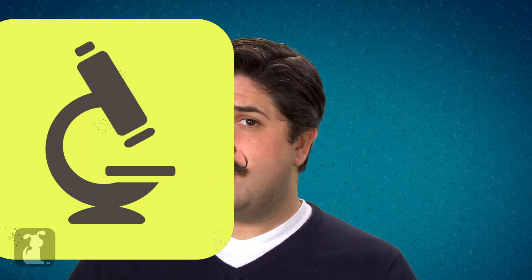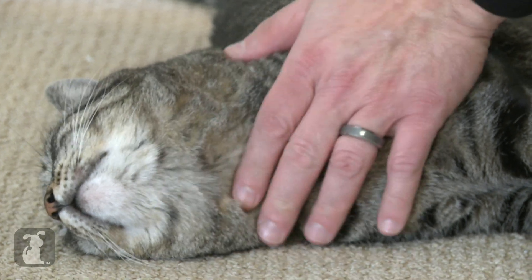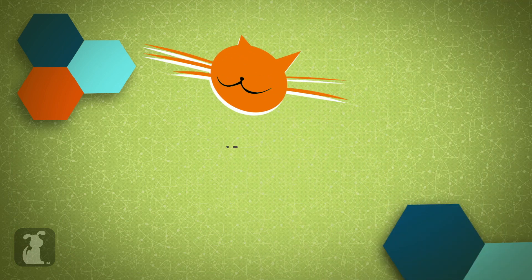Whiskers are located in a few different locations around a cat's body. But let's start with a place we all think of first: around the nose. Cats have 24 whiskers around their nose — 12 on either side. These aren't the only whiskers on a cat's face though. Cats also have whiskers above their eyes and on their chin. Cats' facial whiskers are usually about the width of their entire body, which allows cats to gauge whether or not their entire body will fit through a small opening.